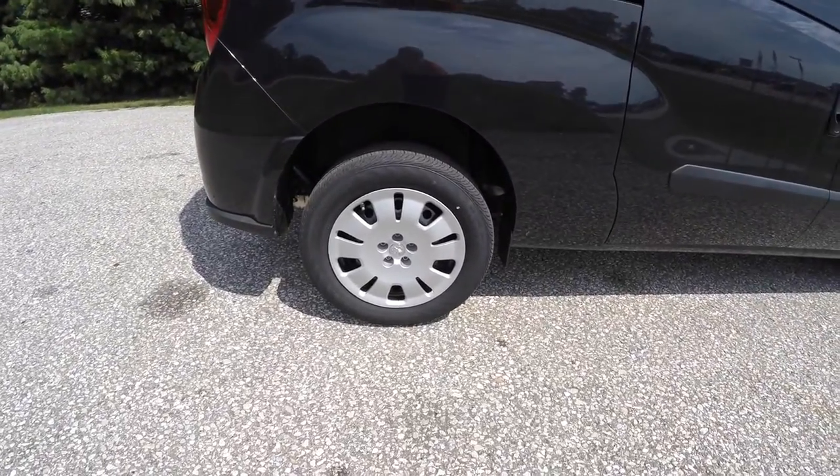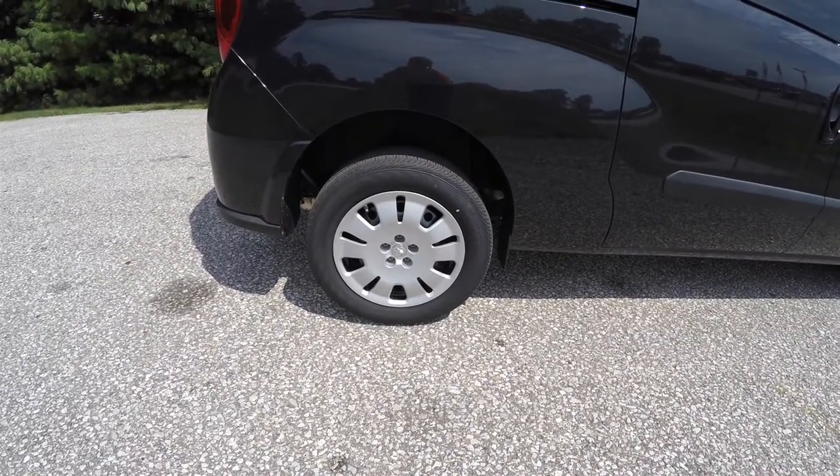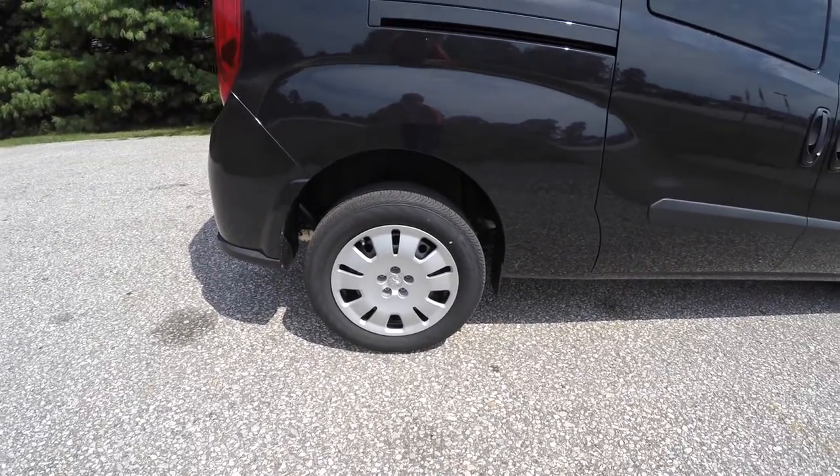It has 16-inch steel wheels with satin silver wheel covers. They're on Continental Conti Pro Contact 215/55R16 97H tires.